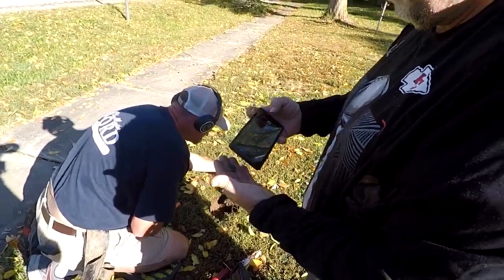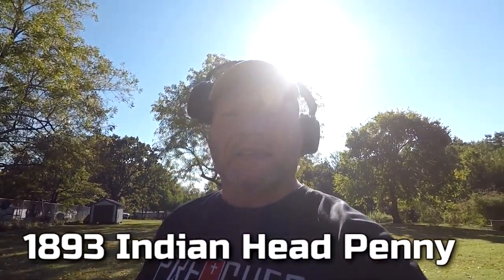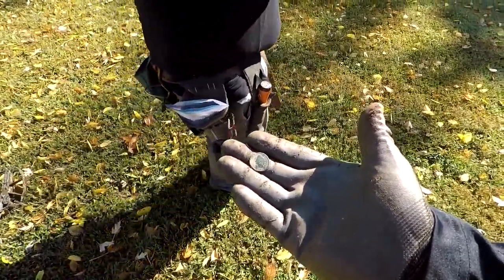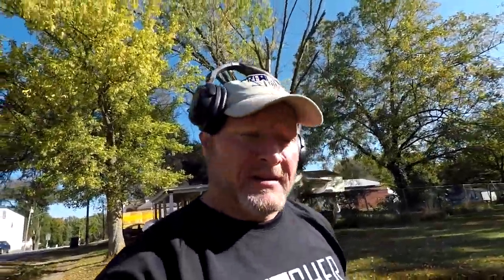It was an old house here at one time. Jeff's getting a signal - it's about four or five inches deep. Awesome, Jeff got himself an Indian head. What year was it? 1893 - a 1893 Indian head penny. Well, good job Jeff. That's a good patina on it too. All right, we know they're in here, let's go find some. We're in the hunt now.